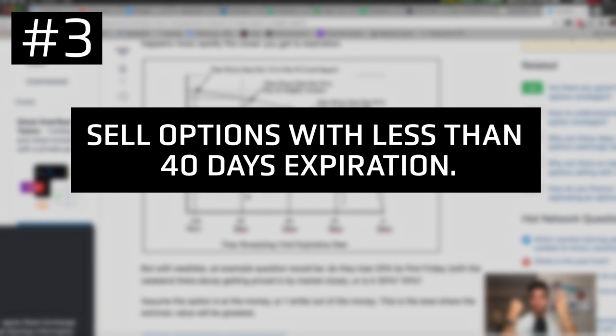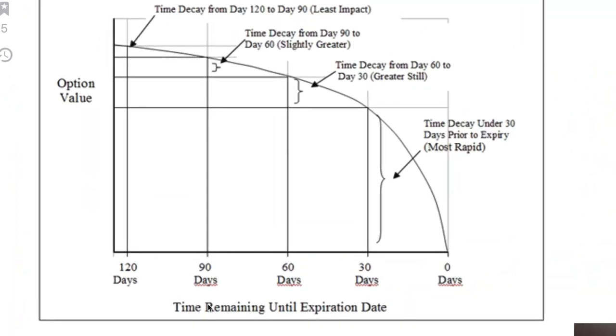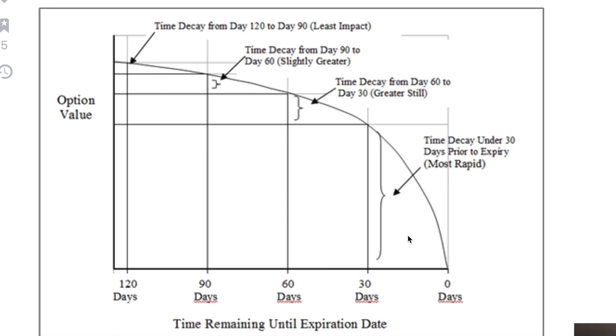The third tip is to sell options that have less than 40 days to expiration. Just study this chart — this is time remaining until expiration when you sell options. Theta is the time value of the options. When you buy a call option, every day that passes the call option decreases in value if the stock stays the same price, because the time is decreasing until expiration. What you'll notice is that at 30 days, the curve falls off exponentially. When you sell options with less than 30 days to expiration, the value decreases much more rapidly than the periods from 30 to 60, 60 to 90, and 90 to 120 and beyond.